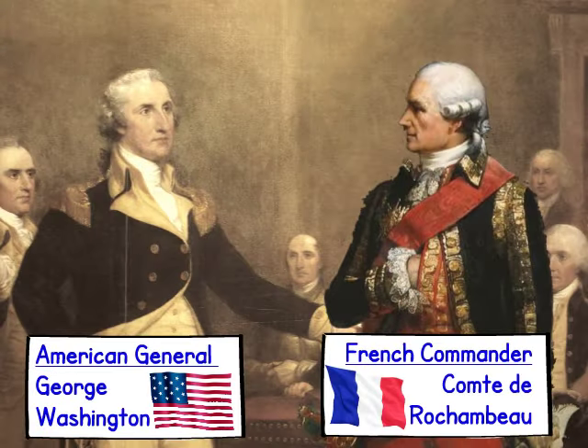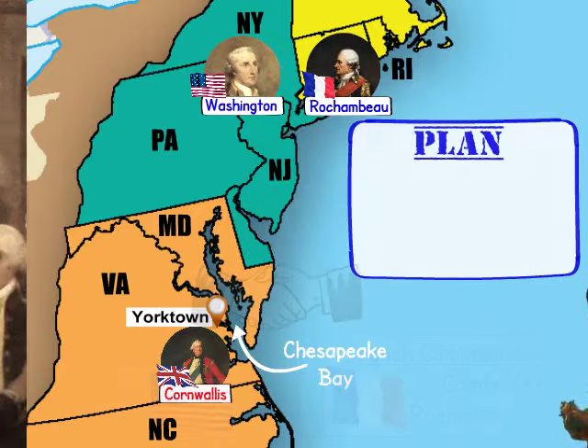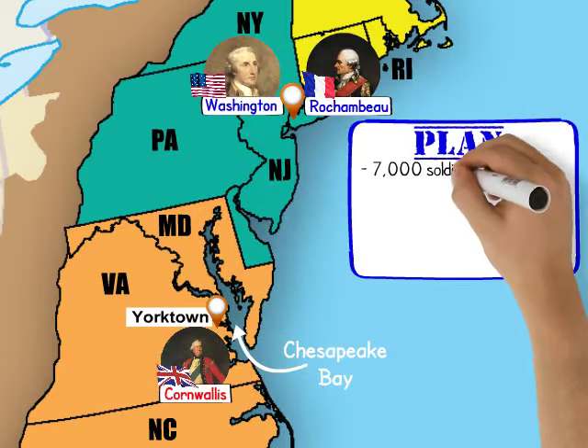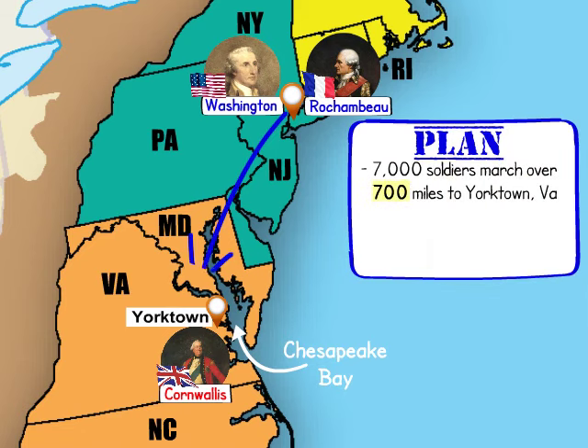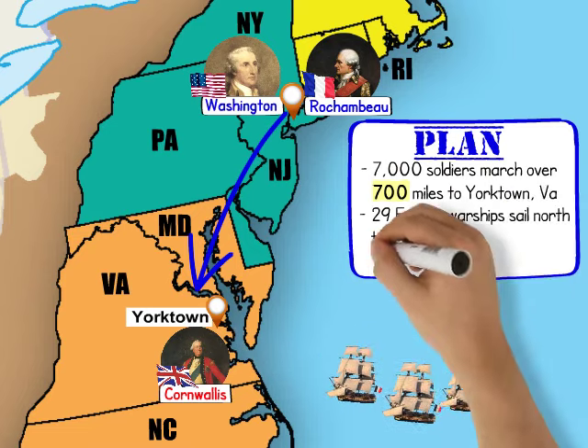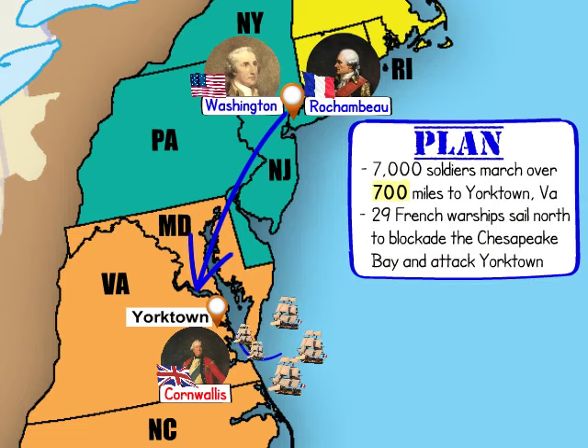Washington and French commander Comte de Rochambeau joined forces to execute a two-pronged attack. From New York, 7,000 French and American soldiers would march nearly 700 miles to Yorktown. At the same time, a fleet of 29 French warships would sail north to blockade the Chesapeake Bay and attack Cornwallis by sea.